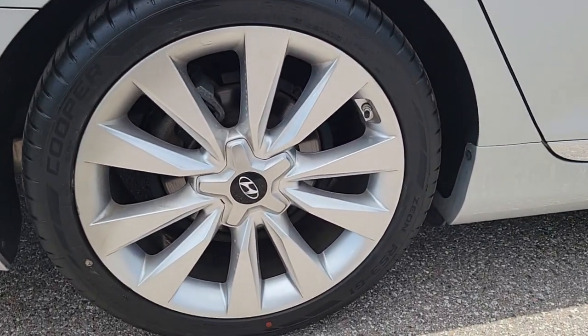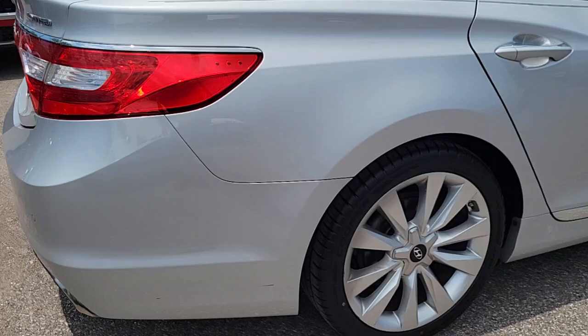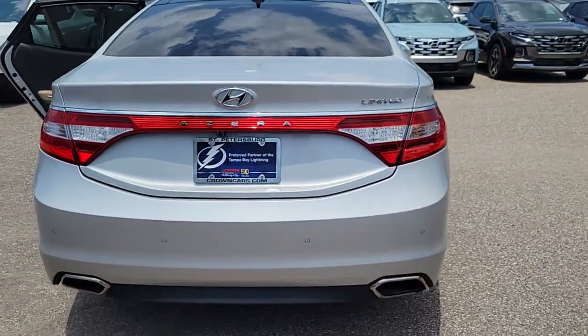Enjoy a view of this handsome Hyundai Azera, the large luxury sedan that prioritizes comfort while offering the satisfaction of a silky smooth ride and powerful performance.